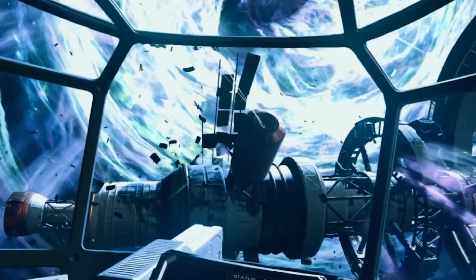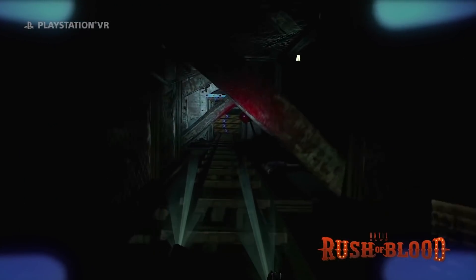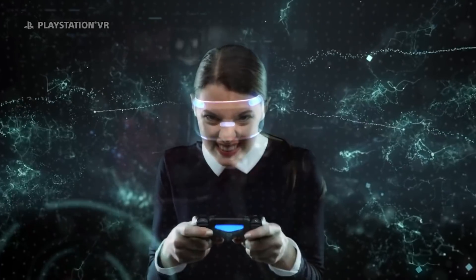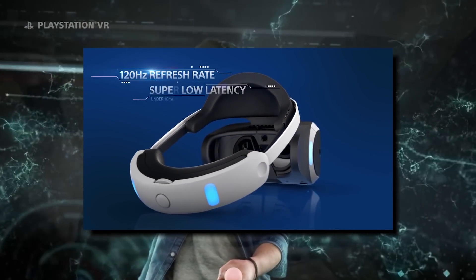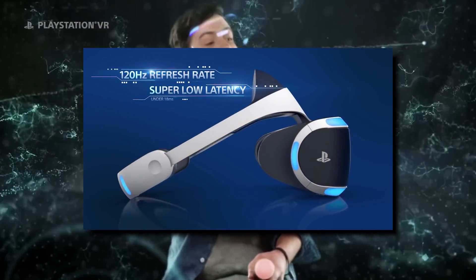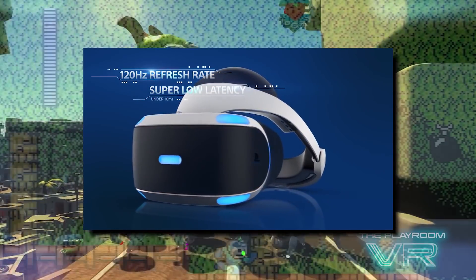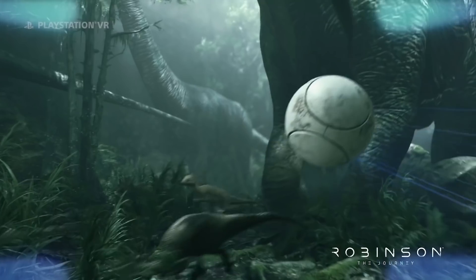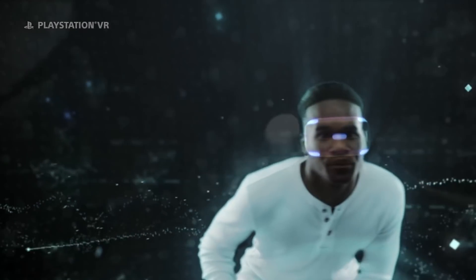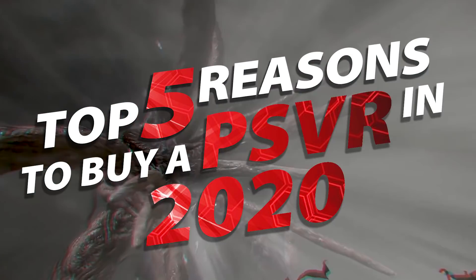Sony has taken a different approach with PlayStation VR than their competitors. Where Oculus and Vive have experimented and iterated, resulting in a family of headsets to choose from, PlayStation gamers are essentially using the exact same headset four years after launch. Keeping things simple and using the existing tech for as long as possible is the console strategy, and it's been working since before the NES days. But that also means if you haven't bought a PlayStation VR yet, you might be hesitant to jump in. So here are the top five reasons why you should still consider buying PSVR in 2020.